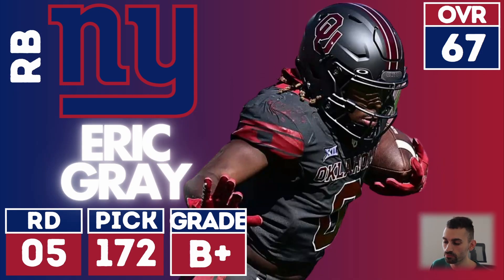Next up, Eric Gray in the fifth round at 172 — good value. Getting some depth behind Saquon Barkley is something they've been missing, so overall a good draft pick here.